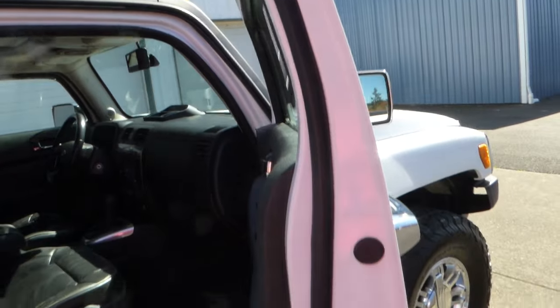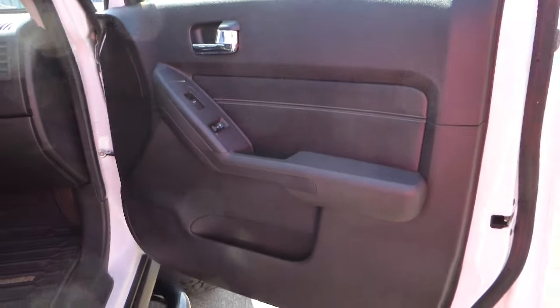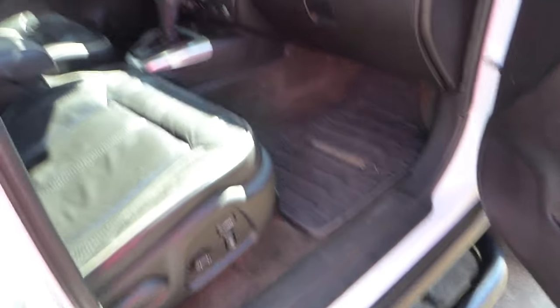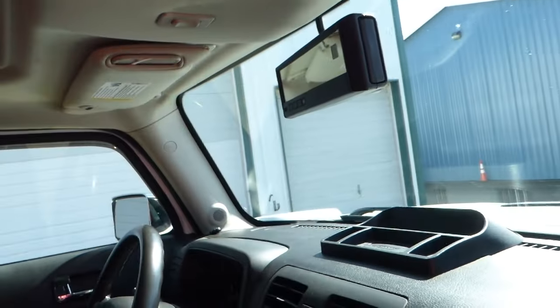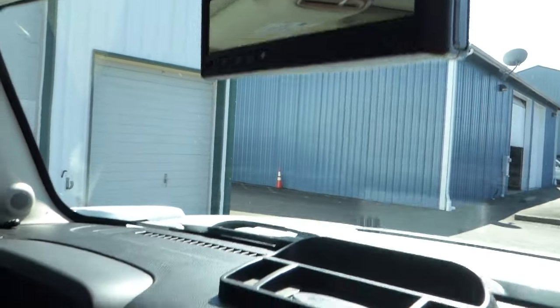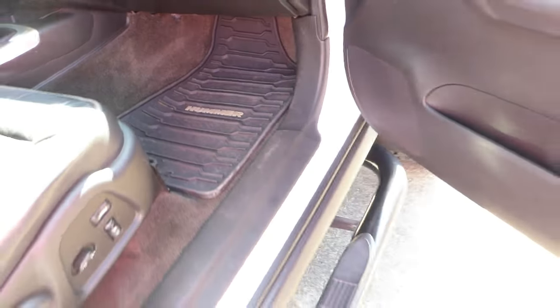It's got a roof rack — luggage hold-down for skis or whatever you want to put on it. This is an ebony interior, which means it's a black interior, but it does have this contrasting piping on the seats. Alpha embroidered on the headrests. Power sunroof. This one's an automatic — a 4L60E, 4-speed with overdrive automatic, also a GM unit.